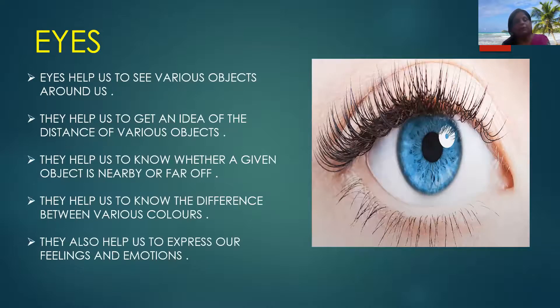Now we will know about eyes. Eyes help us to see various objects around us. They help us to get an idea of the distance of various objects — whether a given object is nearby or far off. They help us to know the difference between various colors; with the help of our eyes we are able to know that rose is red and grass is green. They also help us to express our feelings and emotions.